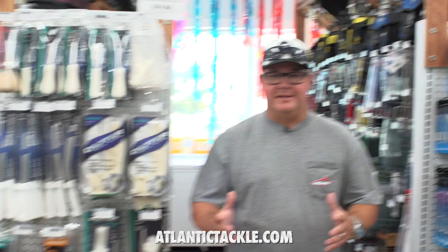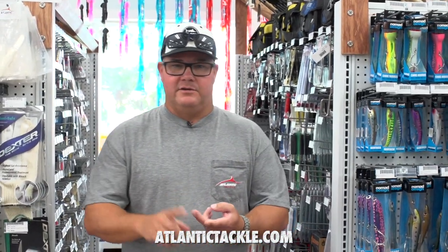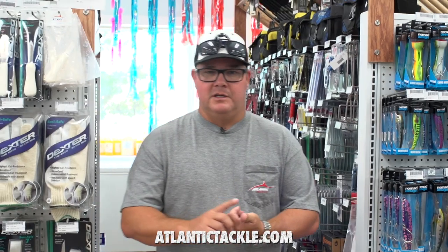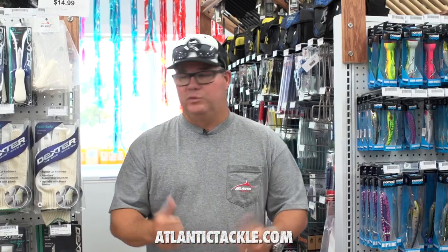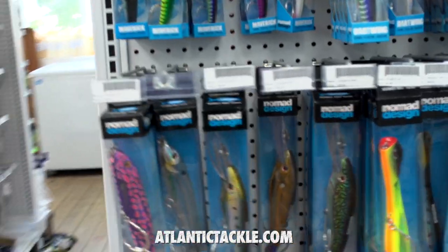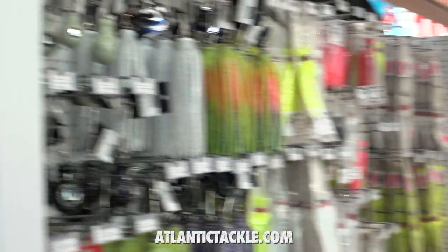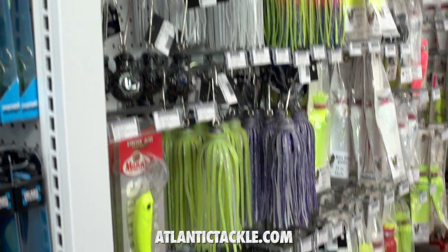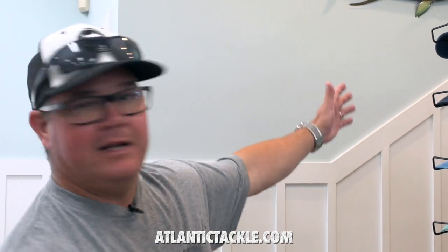The inshore selection here at Atlantic Tackle is extensive — trust me, I'm an inshore fisherman. Flounder, rockfish, trout, bluefish, tautog, sea bass, you name it, they've got it. Rigs, terminal tackle, tools like knives and pliers, all that sort of thing. Head around outside and if you want to catch one of those big rockfish in the wintertime, they've got mojos to pull, big heavy weights, and sassy shads.